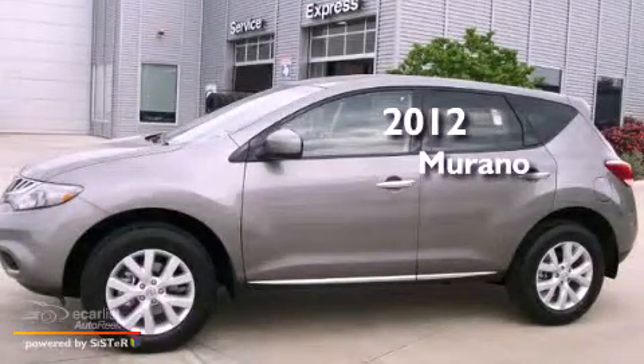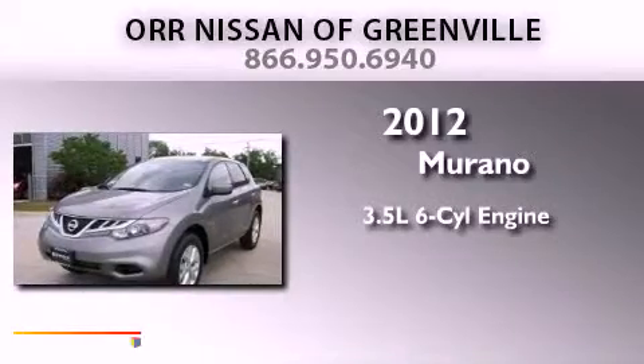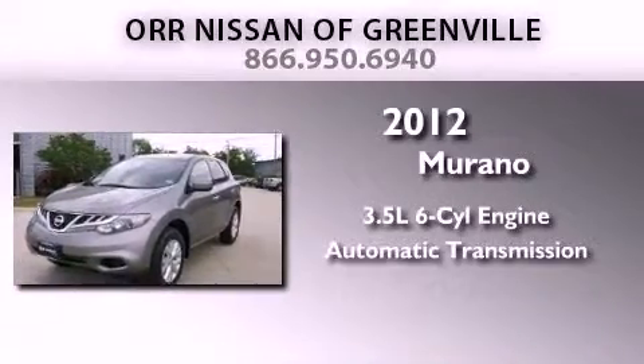This is a brand-new 2012 Nissan Murano. It has a 3.5-liter six-cylinder engine and an automatic transmission.